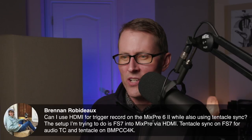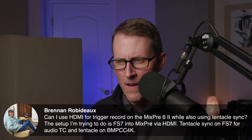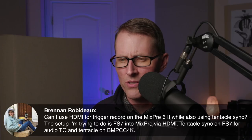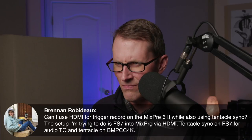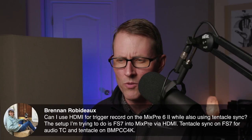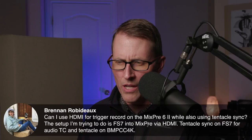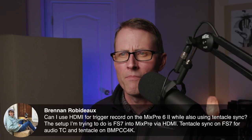Brennan asks: can I use HDMI for trigger record on the MixPre 6.2 while also using Tentacle Sync? There are separate ports, so yes, you can. The setup is an FS7 into a MixPre via HDMI, Tentacle Sync on the FS7 for audio timecode, and Tentacle on the Blackmagic Pocket Cinema Camera 4K. I think that should work fine. The Tentacles will be jammed to the MixPre — you'll have one on the FS7 and one on the Blackmagic Pocket Cinema Camera. I don't see any problems with that.